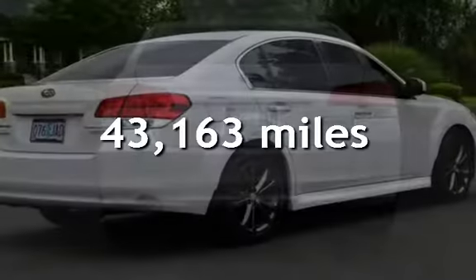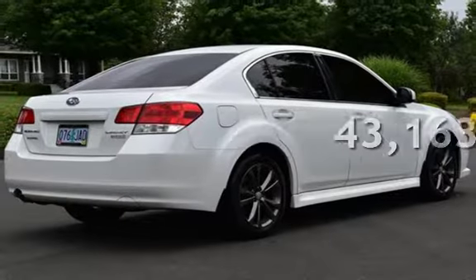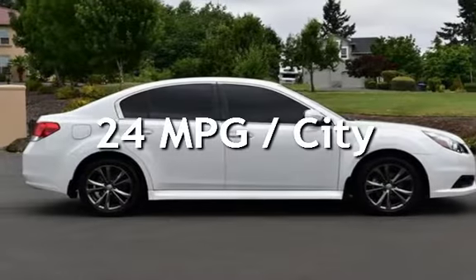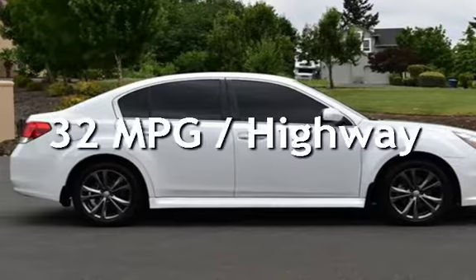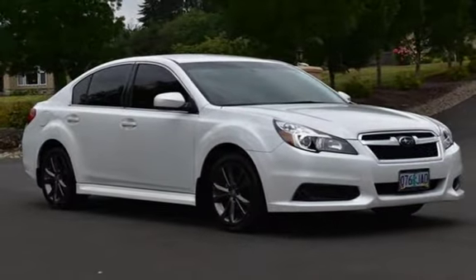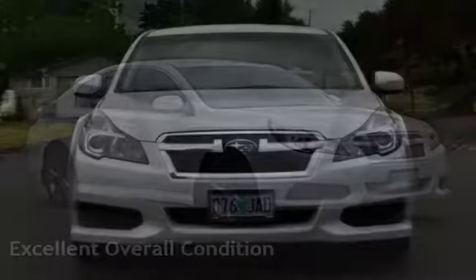This Subaru is a great value with less than 44,000 miles on the odometer. Estimated fuel economy for this vehicle is 24 miles per gallon in the city and 32 miles per gallon on the highway. This vehicle is in excellent overall condition.